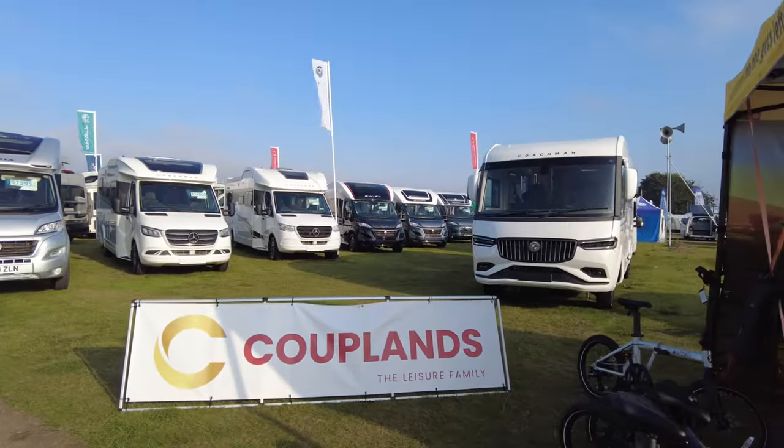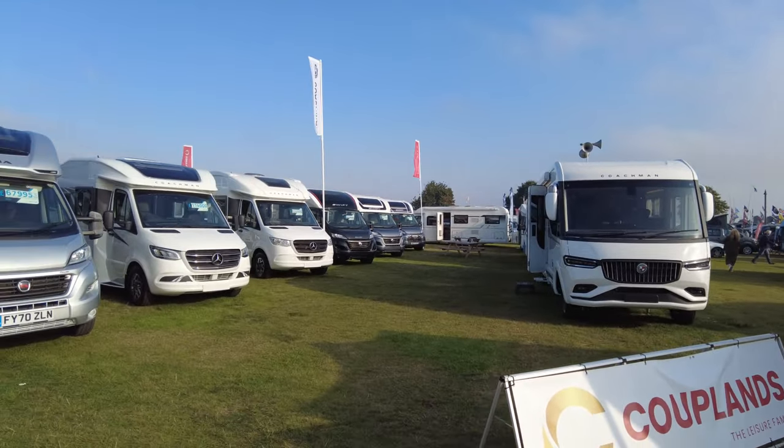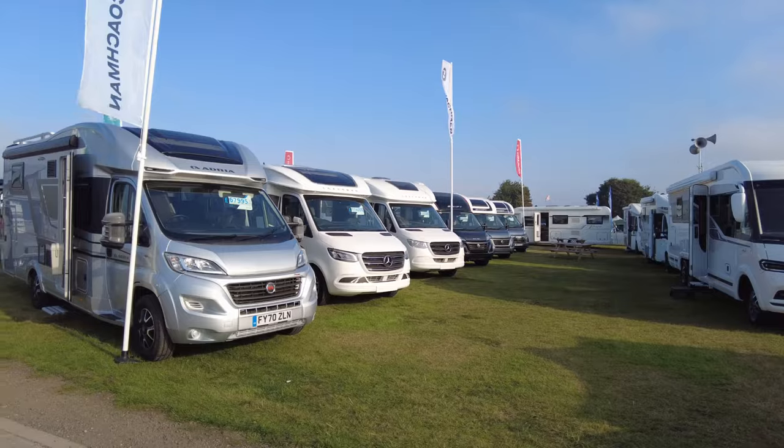Next along we've got Couplands, the Leisure Family. They've got a selection of Swift, Coachman, and Adria.